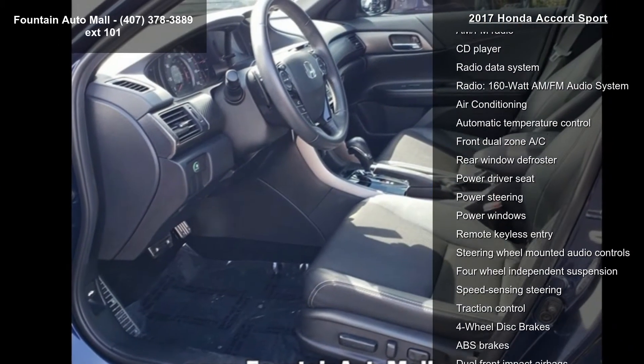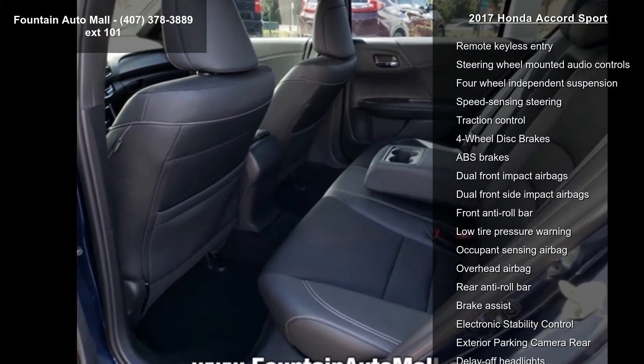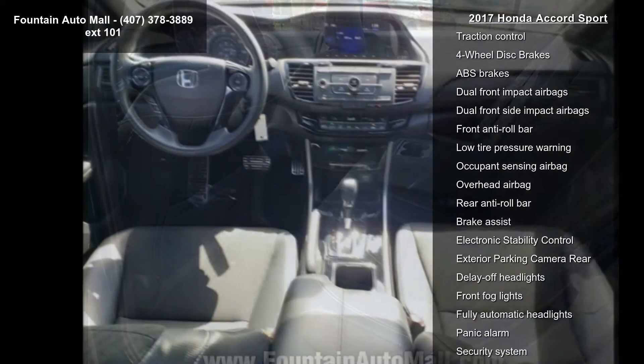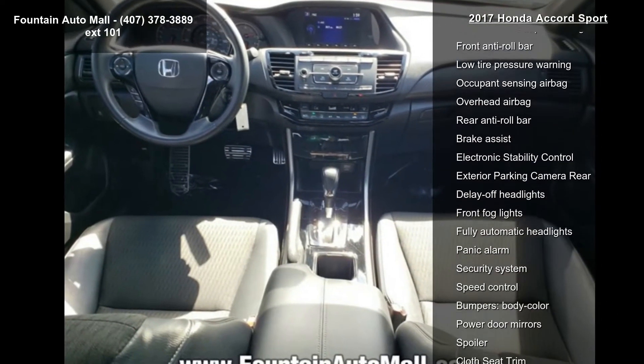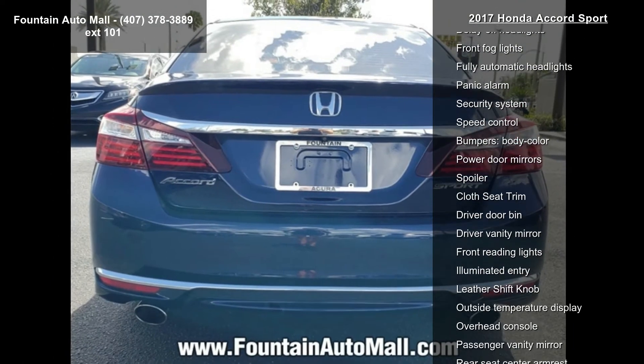Some of the top features included with this vehicle are 4 speakers, AM FM radio, CD player, radio data system, radio, 160 Watt AM FM audio system, air conditioning, and automatic temperature control.